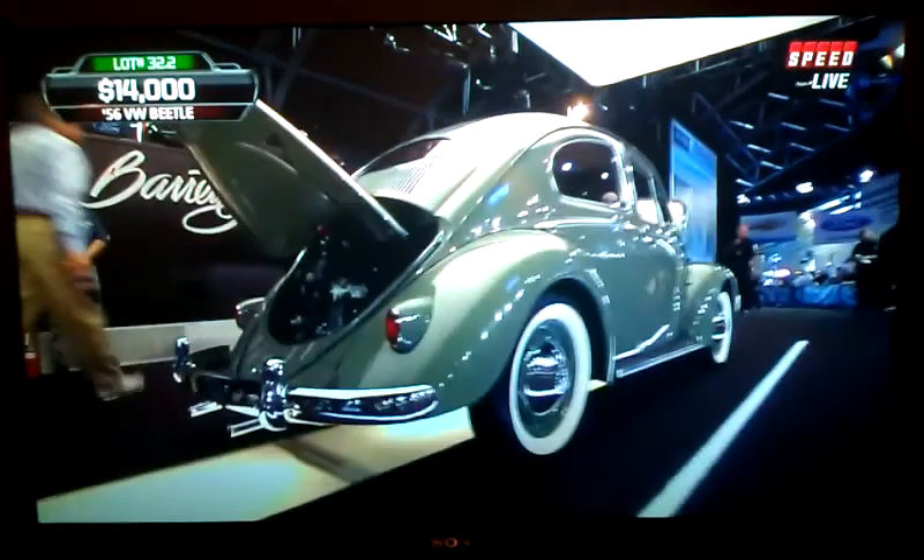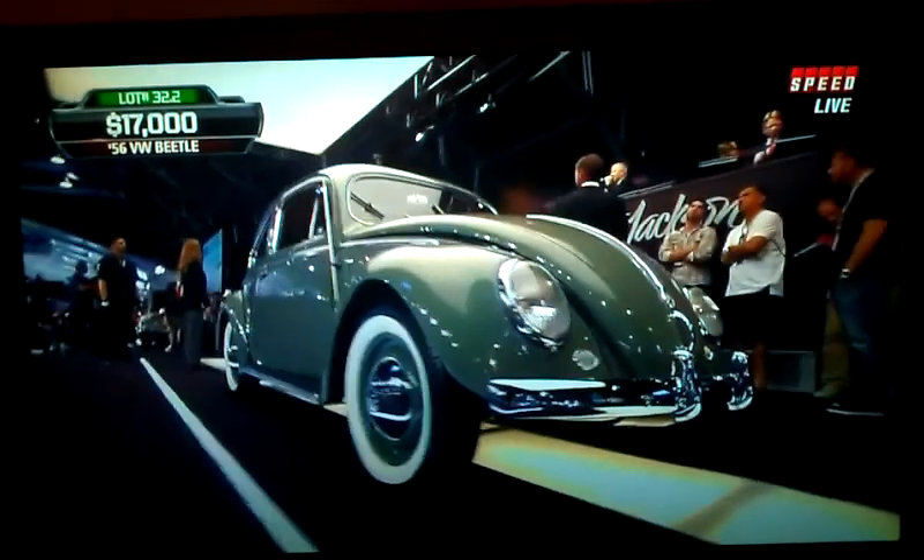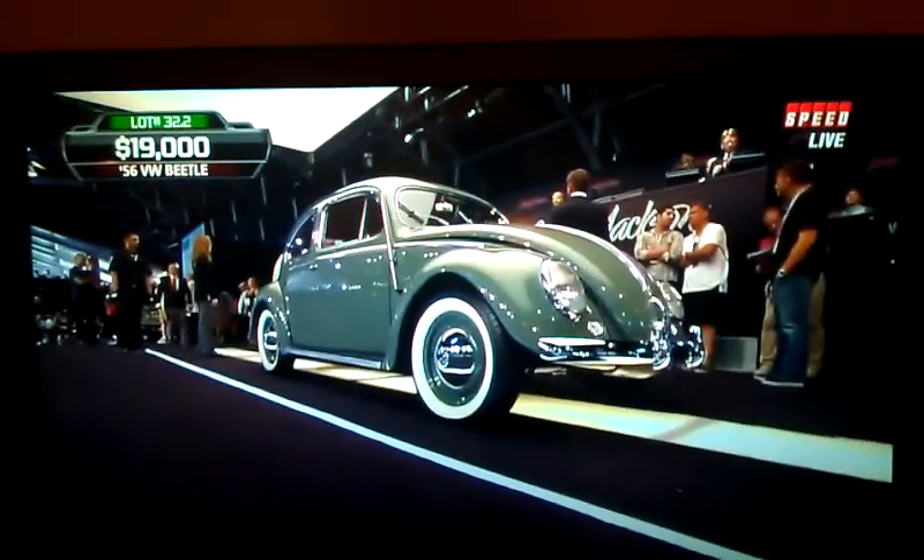Speaking of being overrun, a total of 350,000 Beetles were built in 1956. But of them, only 50,000 came to this country. So it was the beginning of a very large flood of Beetles that would later flood our country — for better or worse.